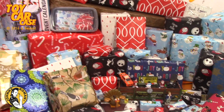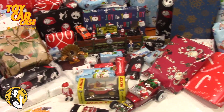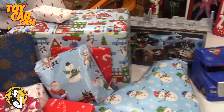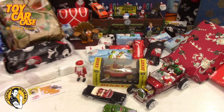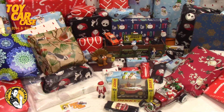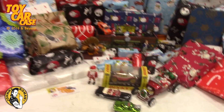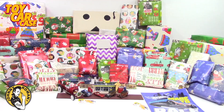Hey groovy guys and gals, it is November 1st and we're starting the Christmas countdown early. Look at all these presents — we're gonna open them one a day. I hope I don't screw it up, but let's start into this. Ready? Merry Christmas everyone!